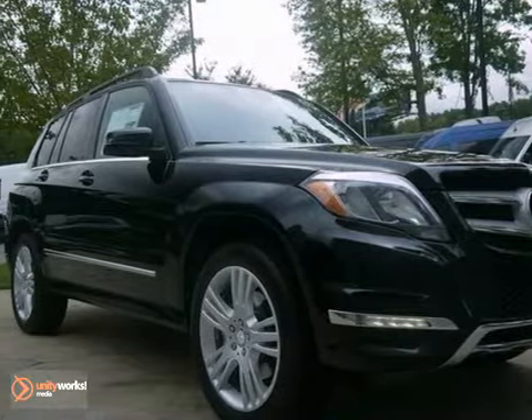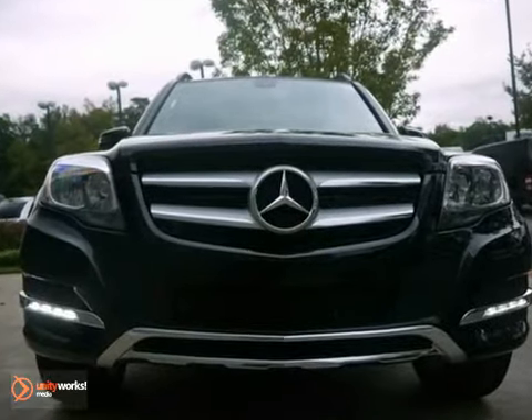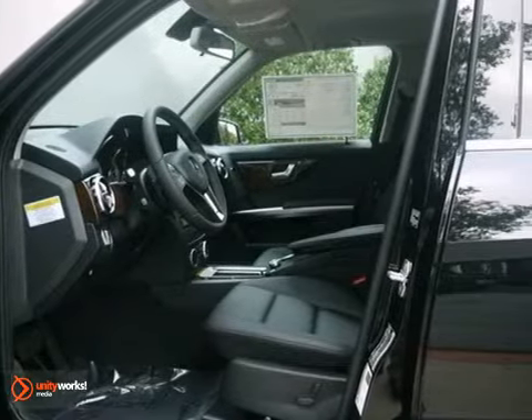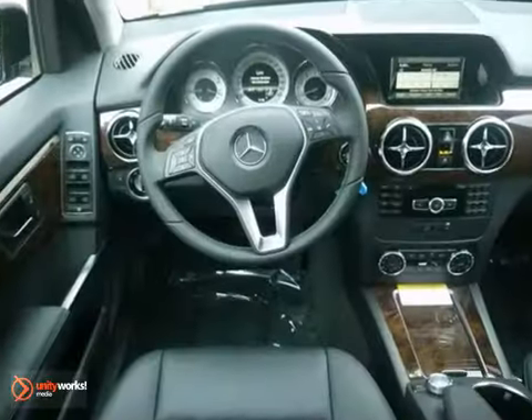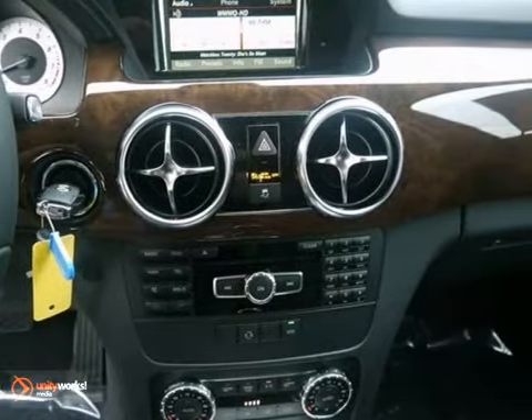This 2013 Mercedes-Benz GLK class combines SUV design features with car-like handling and fuel economy. This GLK class comes with Bluetooth, CD player, and power windows, locks and mirrors. It also has heated mirrors and keyless entry.